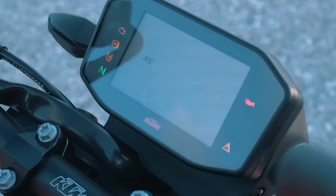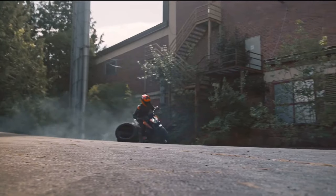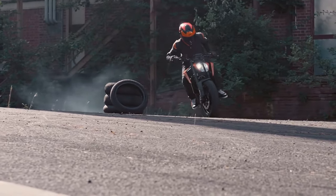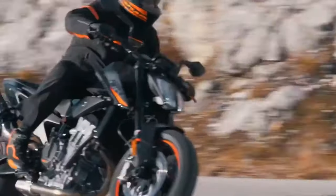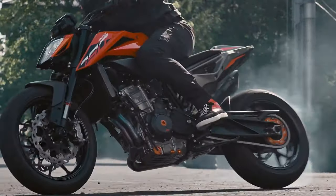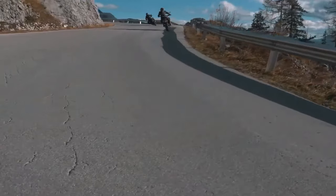Hello guys, welcome back to Moto ADV channel. We hope you guys are doing well. Today we're gonna show the 2024 KTM 990 Duke first look review and explain the details of the bike. We hope you guys enjoy it. Please don't forget to subscribe for more videos, thanks for watching.